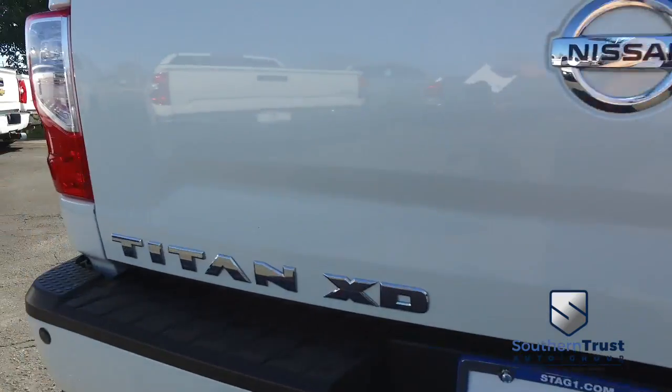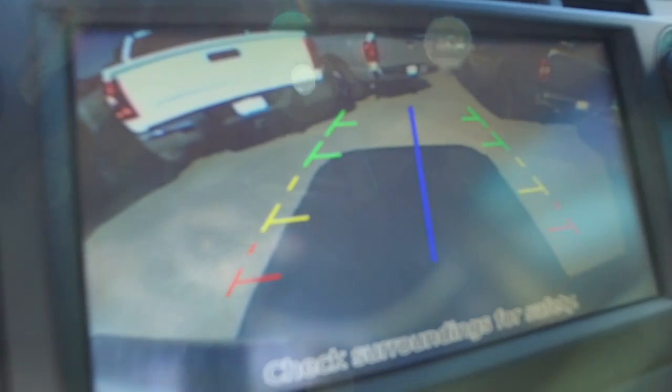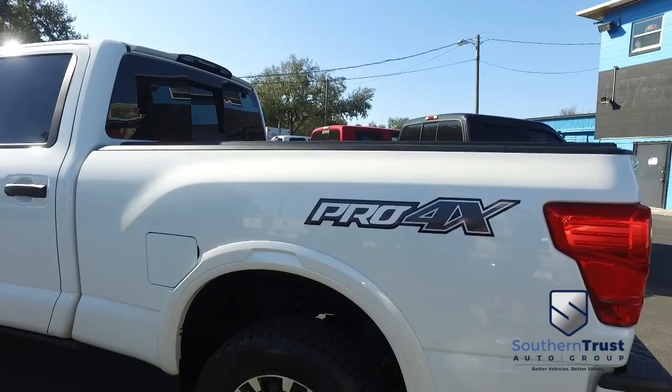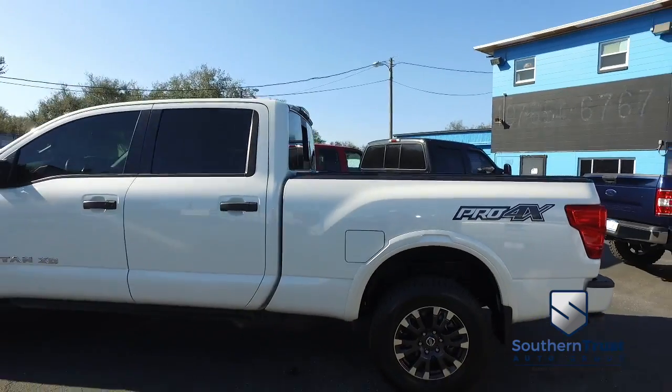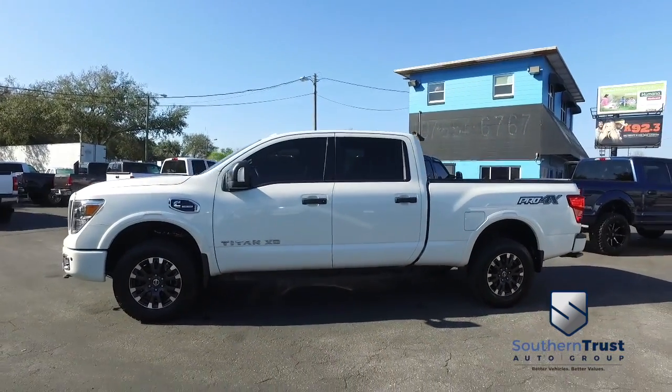Backup sensors to keep you, your family, and your Nissan safe going in reverse. James Bond technology backup camera, screen, and LCD device — sorry, smoke screen not included. Do not wait, do not hesitate, do not procrastinate. This beautiful Titan will not last long — call us now.